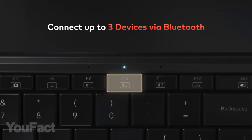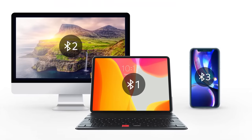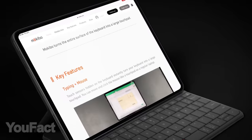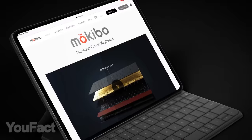It supports handy gestures like scrolling with two fingers or bringing up the dock with a three-finger tap. You can connect Makibo to three devices at a time and switch between them seamlessly. It works with all the major operating systems like Windows, Android, and Mac OS, but this great multi-angle stand is designed specifically for iPad, so if you have one, don't miss this fantastic accessory.